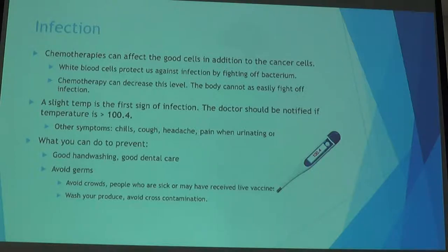Other symptoms of infection include chills, cough, and difficulty urinating. To try to prevent infection, one of the biggest things we can all do is wash our hands — this goes for us as healthcare providers too. Washing hands very well is one of the ways we try to prevent giving infection to our patients.